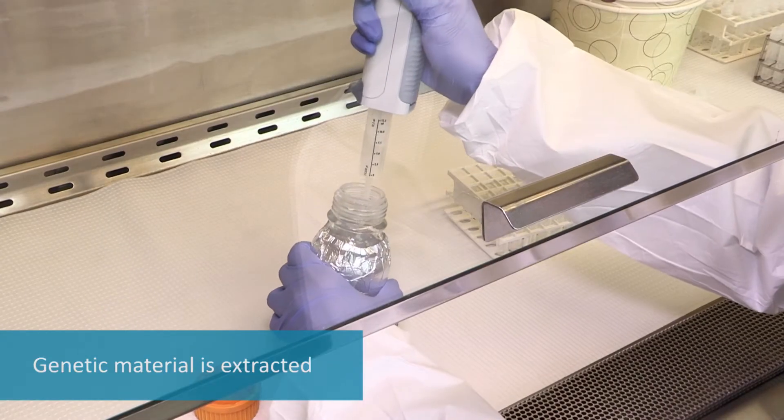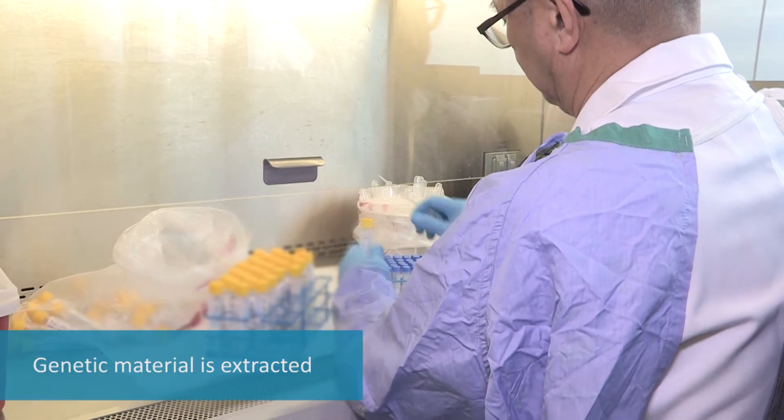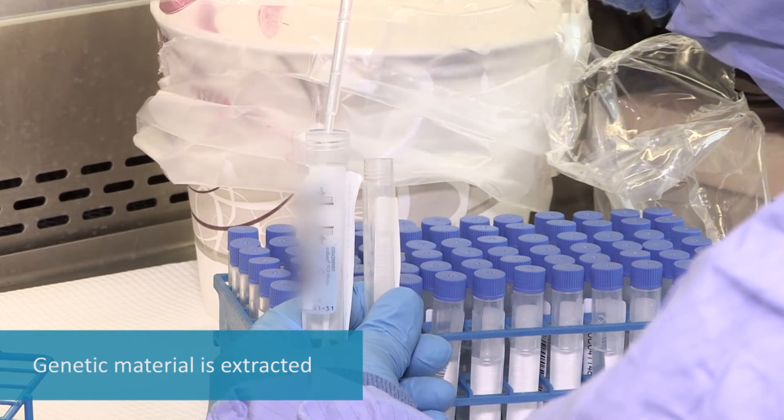Then, a technologist uses chemicals, referred to as reagents, and equipment to extract the genetic material from the sample collected on the swab.